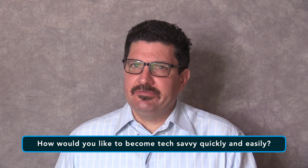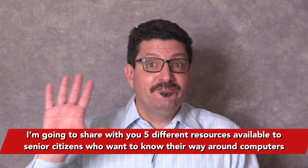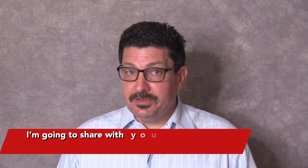Learning to use technology can be difficult and confusing, especially when you're a senior citizen. How would you like to become tech savvy quickly and easily? Stay tuned to the end of this video because I'm going to share with you five different resources available to seniors who want to know their way around computers.